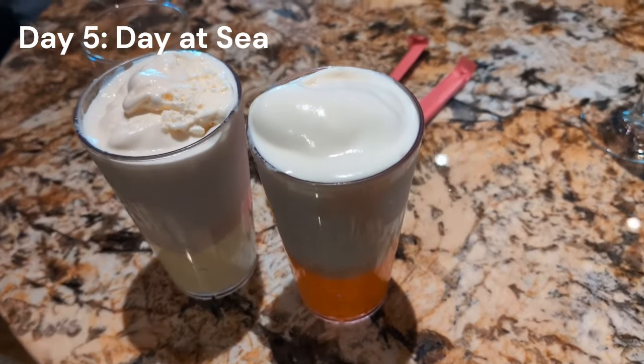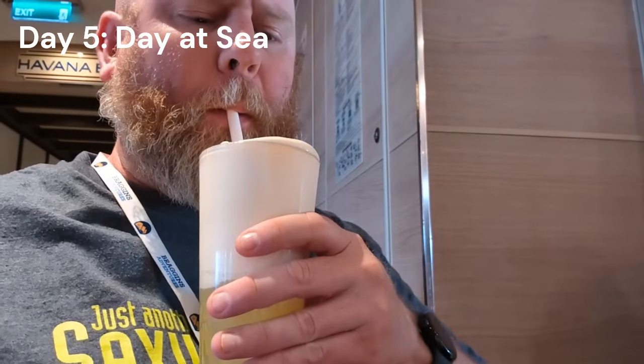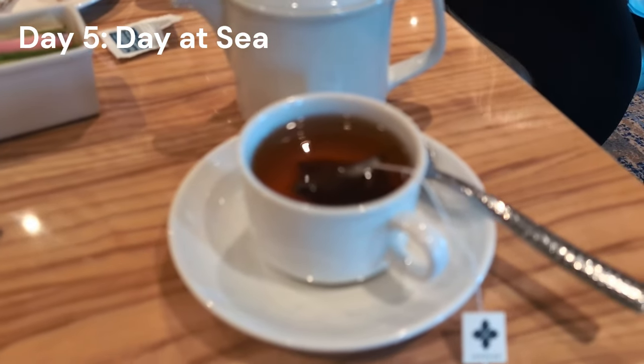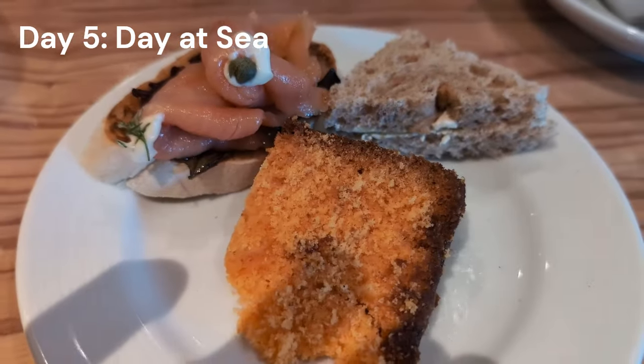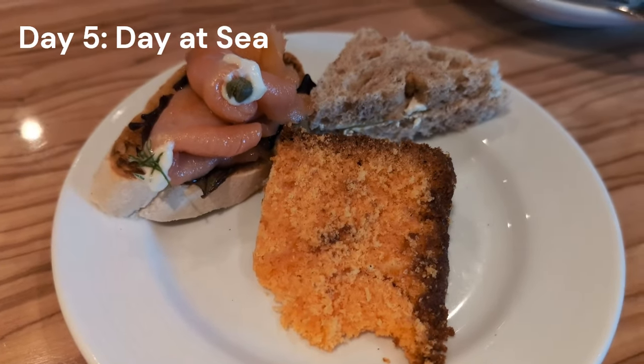Then we did the dumbest thing we've ever done on a Carnival ship — the Shake Spot has alcoholic shakes. We are lactose intolerant but we did it for you, and spent the next two days being absolutely miserable. The shakes are delicious though. After that, tea time in the main dining room — a complimentary sea-day activity where you get hot tea, little finger sandwiches, and scones. It seemed a little unorganized on the Panorama but most of the time I enjoy it.